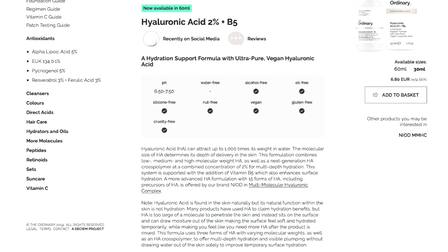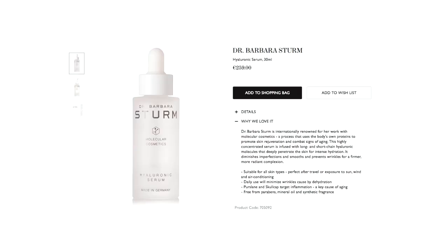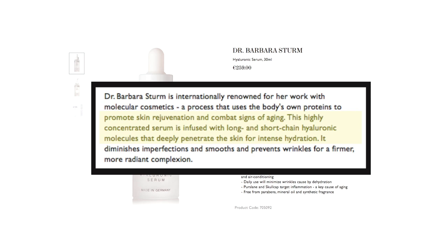Not all hyaluronic acids are the same, and unfortunately based on the name in the ingredients list, you can't compare them side by side. Even though The Ordinary states on their website that it uses three different molecular sizes, it doesn't indicate what those sizes are — the implication being large, medium, and small, but it doesn't verify that. The Dr. Barbara Sturm serum includes both long and short chain hyaluronic molecules, but also doesn't indicate the actual molecular size.